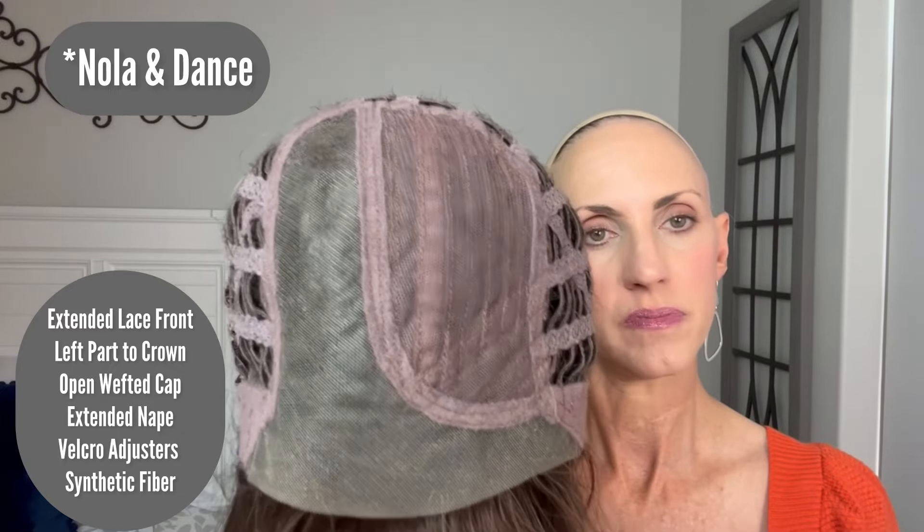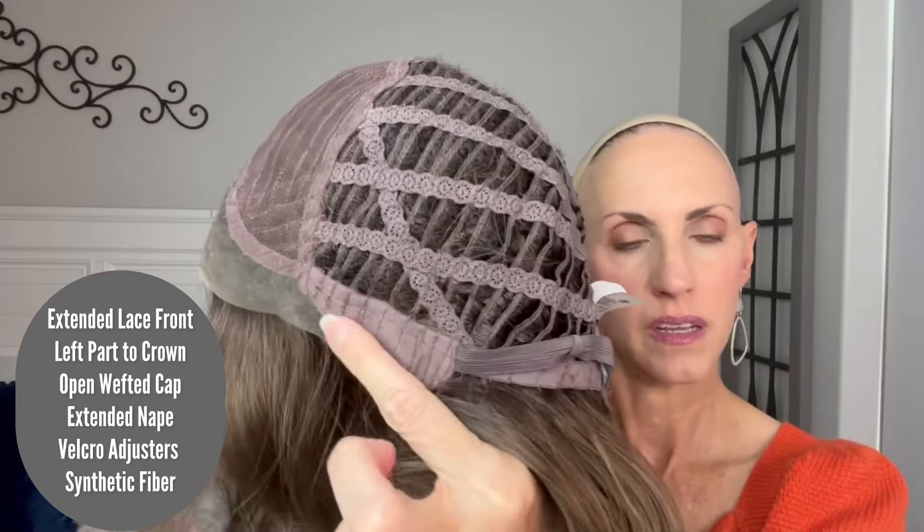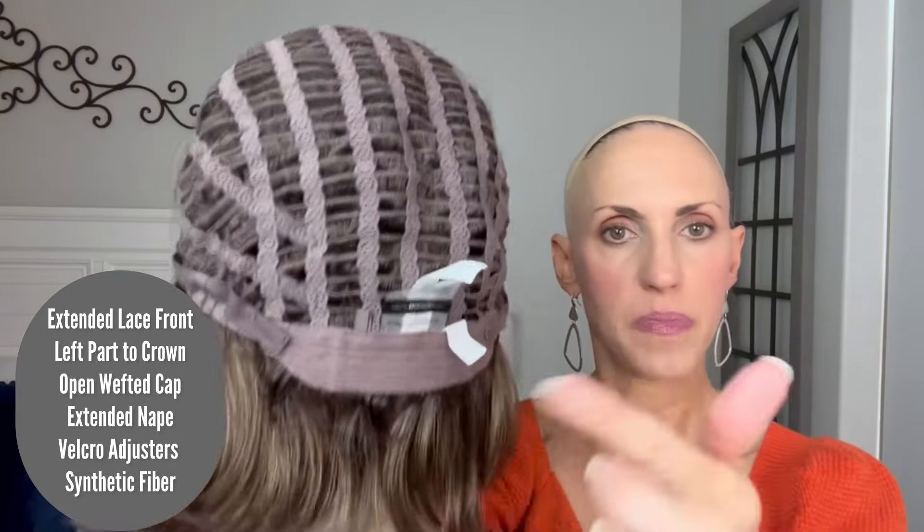So the cap for Nola: there's that left mono part that goes to the crown. Extended true temple-to-temple lace front. Soft ear tab with a metal stay. Open wefted cap. Extended nape with velcro adjusters. There is some permatease that I can feel on Nola up here on the top — right in this area. Just a teasing where the hair is attached to the wefts. I don't feel it as much as I go down the back of the wig or at the nape. A little bit on the sides but not at the ear tabs. Just a little bit of lift up here at the top of the body of the wig, but it's not super poofy or anything like that.